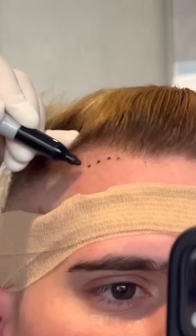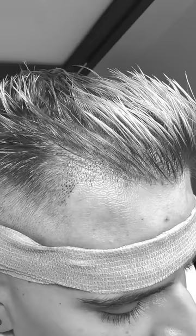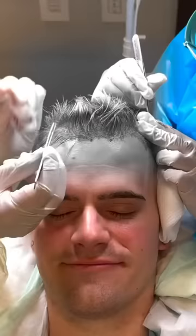Then we took a break to draw on the new hairline and make sure it's exactly what I wanted. Now it's time to plant my offspring into the front of my scalp. They used small incisions to make individual planting sites for the grafts and then began the long process of planting them one by one.